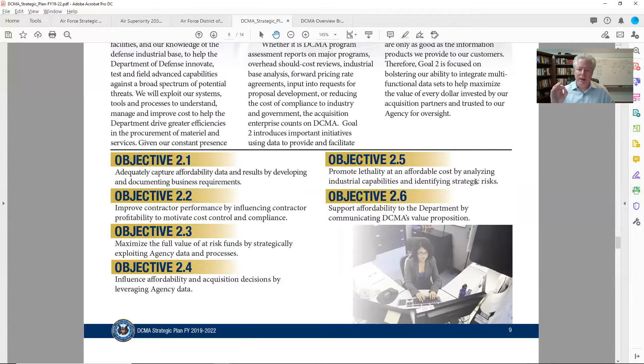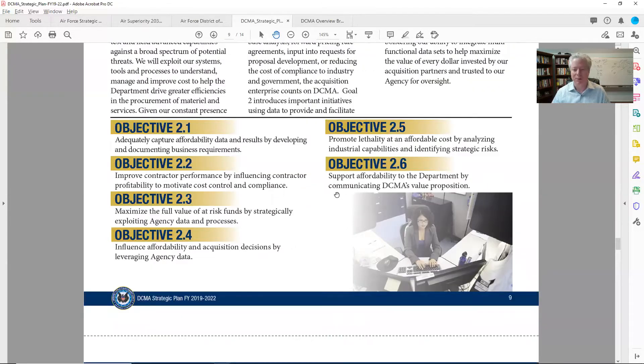Objective 2.5: promote lethality at an affordable cost by analyzing industrial capabilities and identifying strategic risks. Objective 2.6: support affordability to the department by communicating DCMA's value proposition. That one's very interesting to me — I'm curious if DCMA has their value proposition written down. Those of us in sales and business know we need to identify our value proposition. What value do we bring? Well, what's DCMA's value proposition? You need to be focused — whether you're in a large prime with focus on the Air Force, or a small business focused on the Air Force because anything more would be crazy.